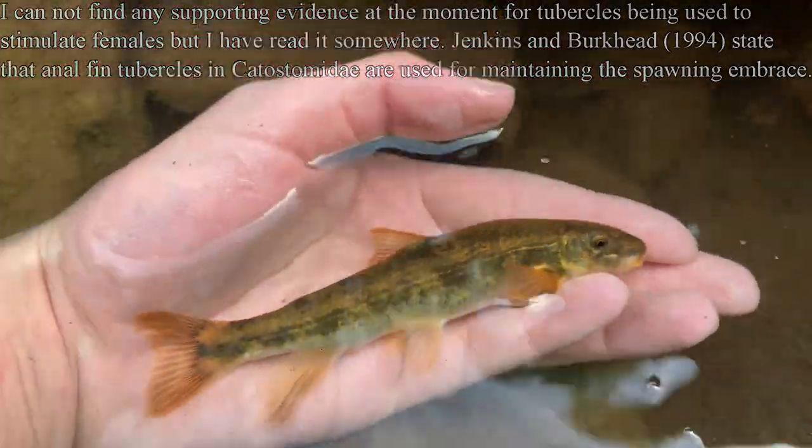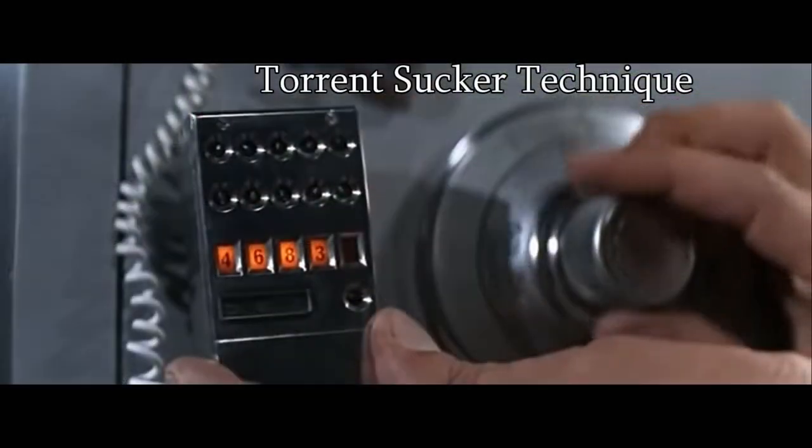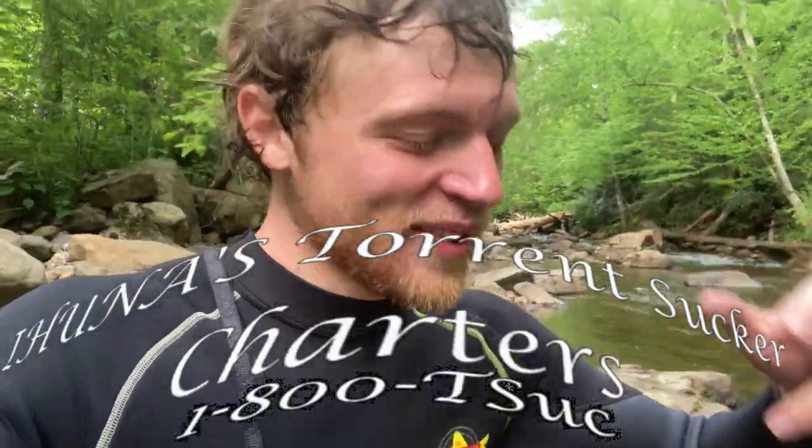Very cool fish. Today I have more than doubled the amount of torrent suckers I've ever caught in my life. I've been really keying in on these things, so if y'all ever want to catch a torrent sucker, just ring me up — torrent sucker charters. There you go, right there under a rock.